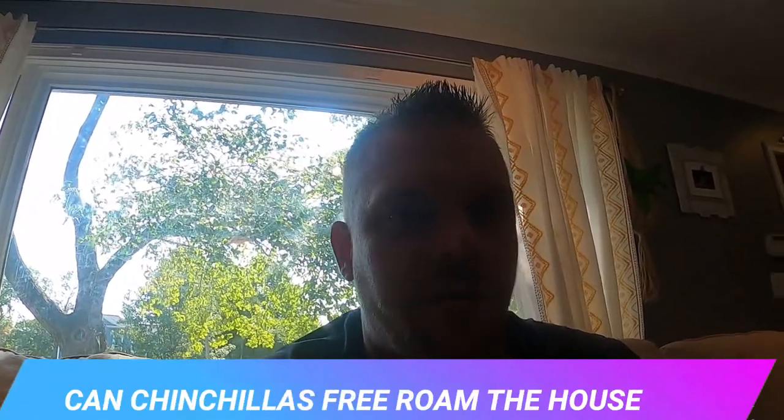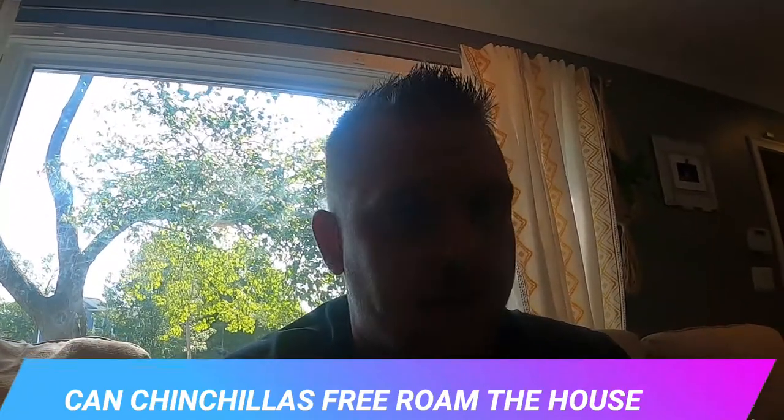What is up everybody, happy Tuesday! Welcome back to the Planet Chinchilla YouTube channel. Josh here with planetchinchilla.com. We are back with another video. This is one of the more common questions I see from new chinchilla owners: can your chinchilla free roam your house? That is what we're going to cover. Before you go let your chinchilla do that, I highly recommend watching this video.